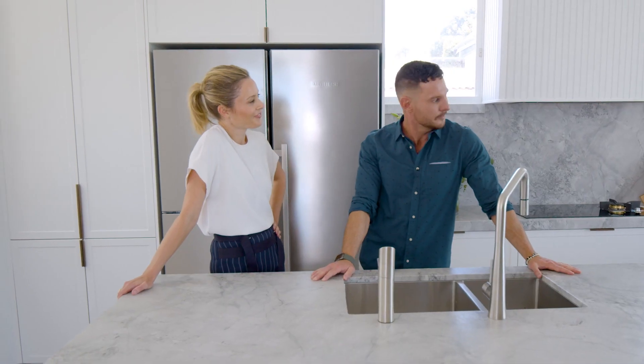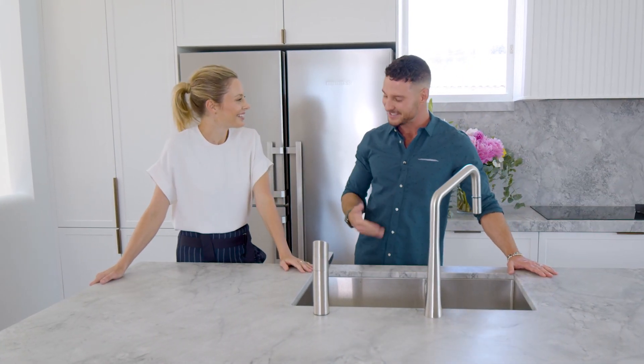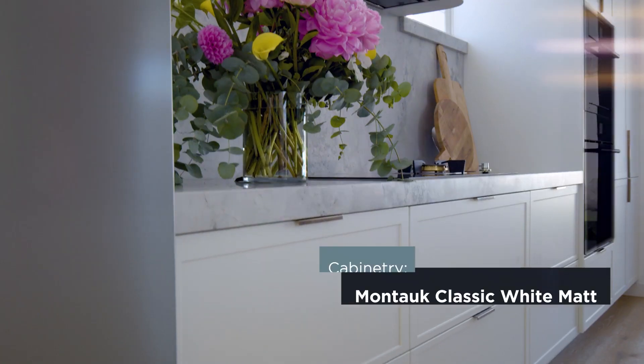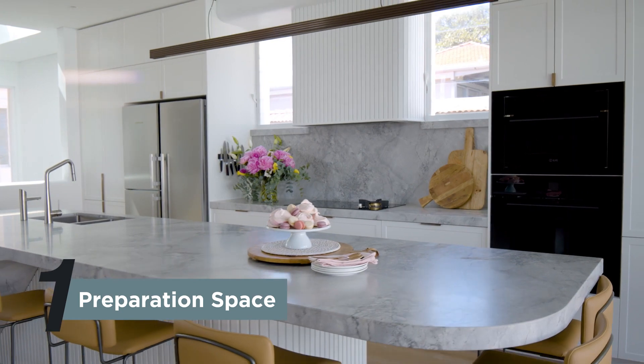First impressions? Well, maybe let's just go through some of the things I really love about kitchens. First of all, I love the cabinetry — that's classic matte white with a Montauk profile. Well done you. This is actually one of the most important zones in a five-zone kitchen: preparation space. That's zone number one.